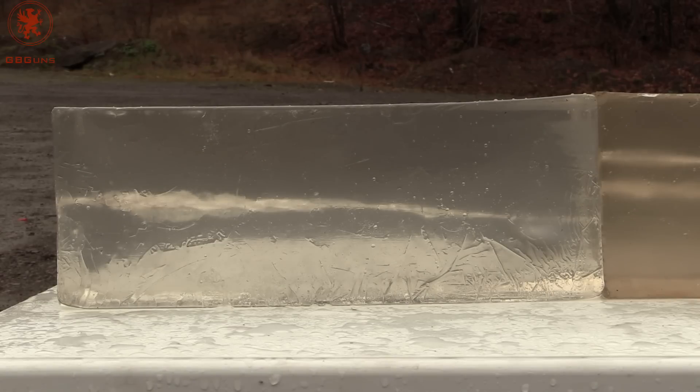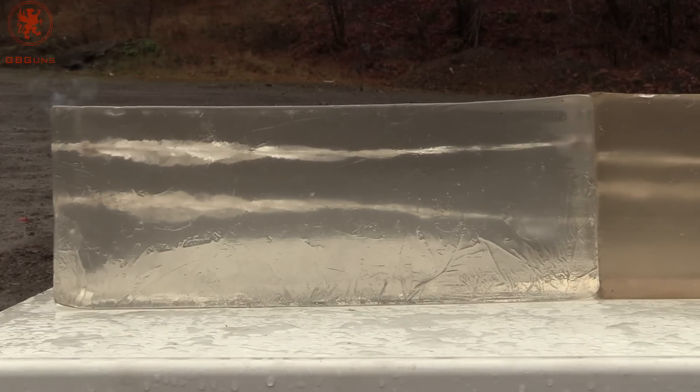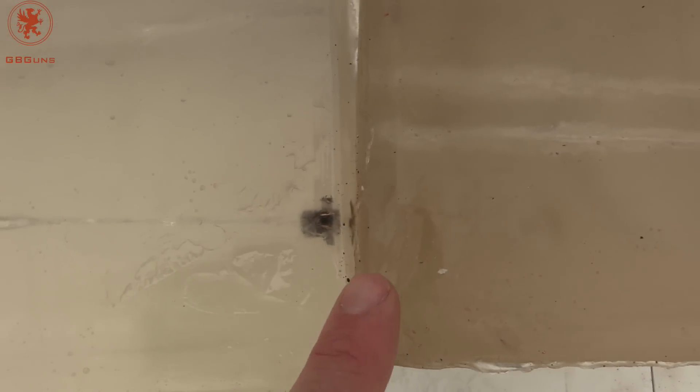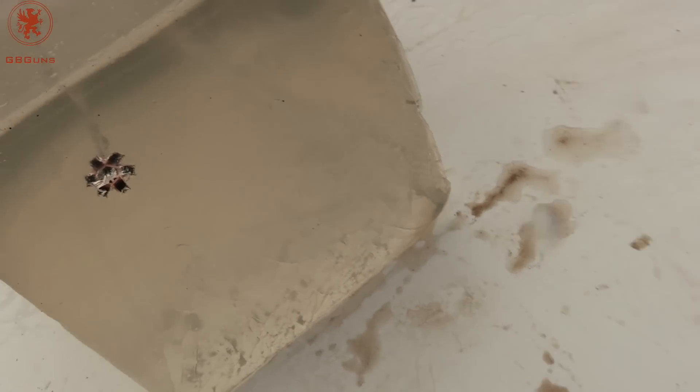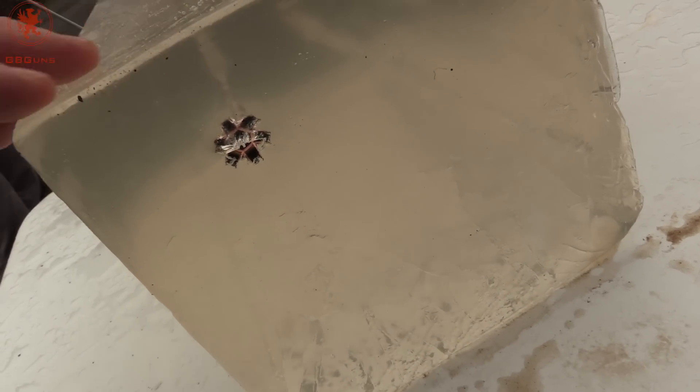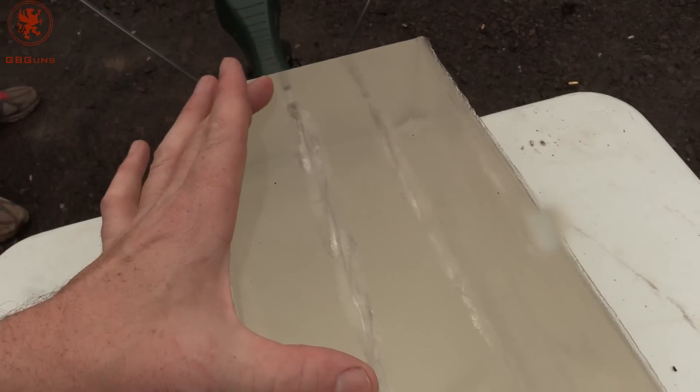Our second shot at 1166 feet per second created a wonderful swirl. It went all the way to the end, and the catcher block bumped it just enough so that it stopped right on the edge. Nice, uniform expansion and a long, continuous wound cavity. These are 16 inch standard FBI blocks, and the substantial wound cavity counts for at least 8 of those inches.